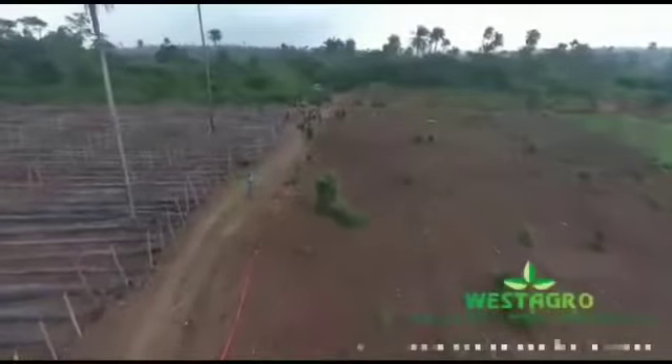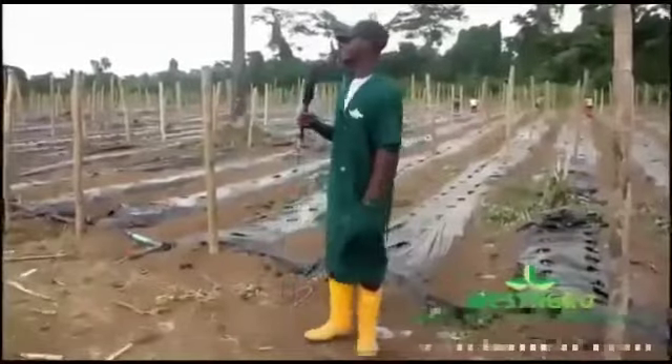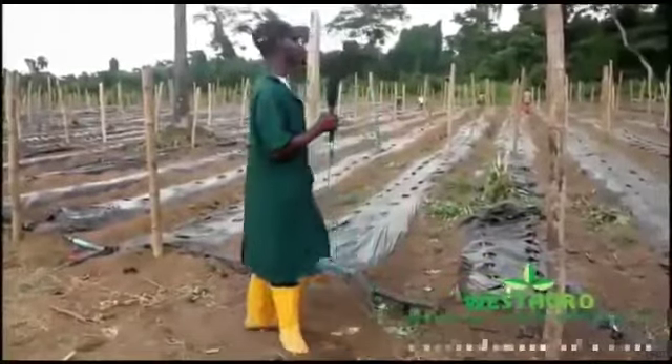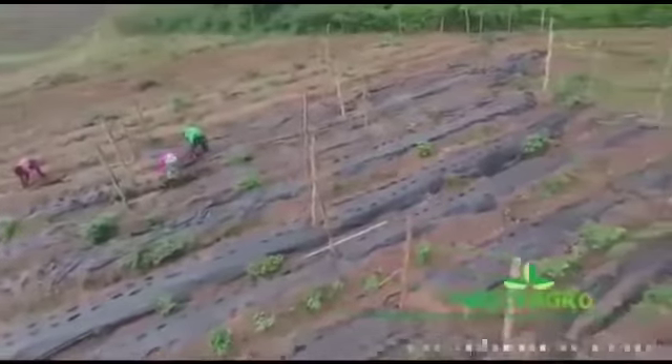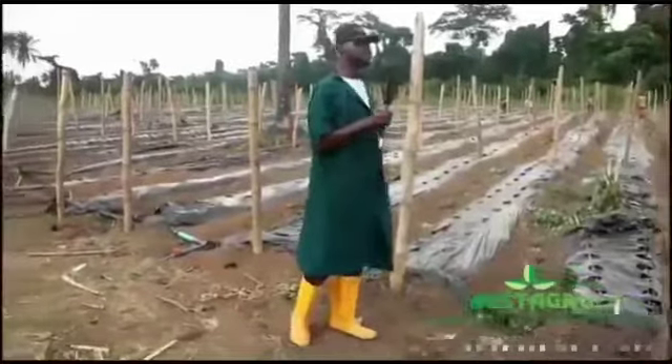We are currently serving off-takers and direct consumers. This is our cucumber section 2. Behind me is a hectare of land that has been prepared — land preparation is done, plastic mulching has been placed, and the drip lines are already in place.